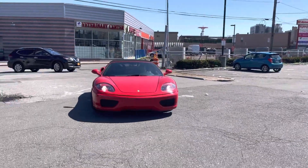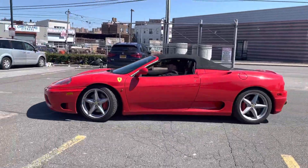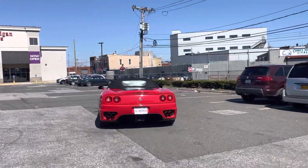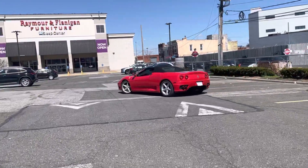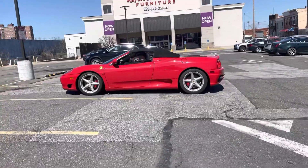All right guys, so what we have here is a rare 2001 Ferrari F360 Spyder. This is a rebuilt title and has 43,000 miles.